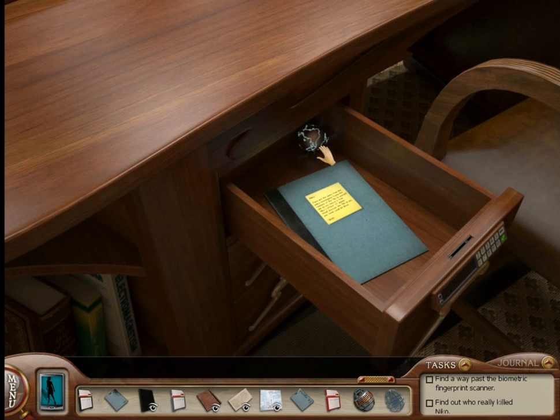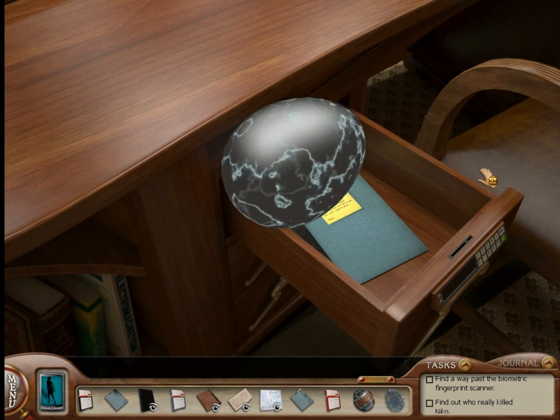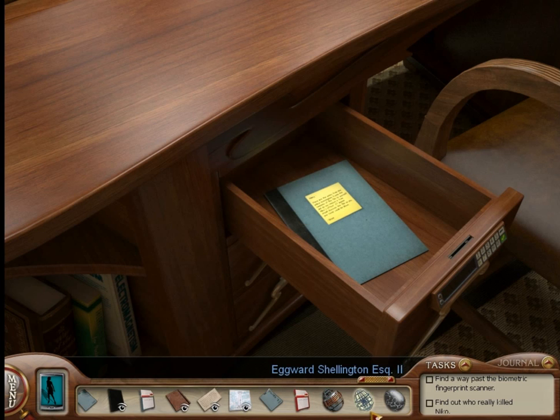Use that as the combination to Nico's desk drawer to get the third Easter egg. This one is pretty fancy looking — that is the cryptic ovoid.